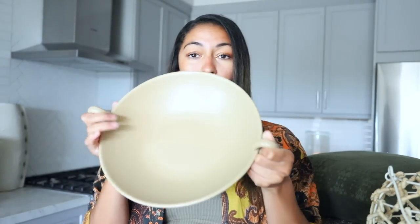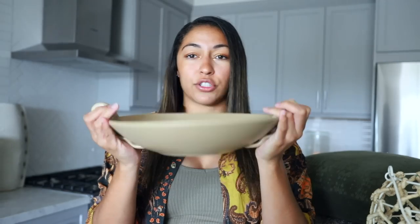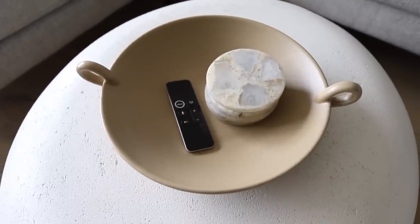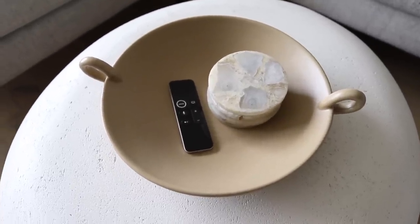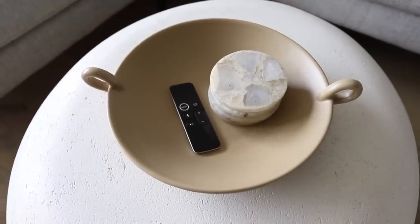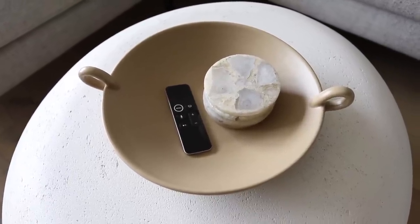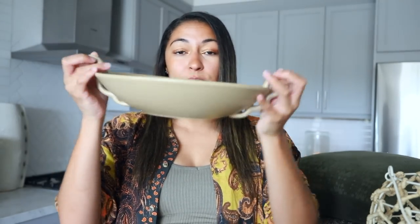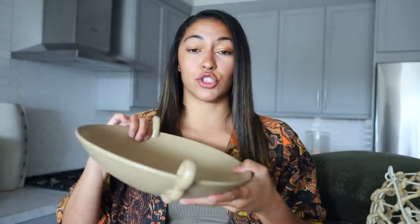Next up from the Studio McGee collection is just this bowl. I really liked the detailing on the side — the little scalloping with the little handles. Love the neutral tone of this. I found these perfect coasters at Target, so I thought I could put the coasters in the bowl and maybe my TV remote, or use it as a centerpiece for my dining table. I just knew I wanted to pick up this bowl because it's a perfect neutral color and super, super good quality.